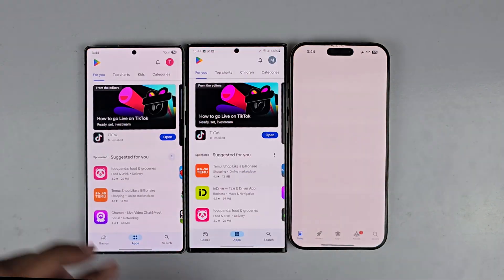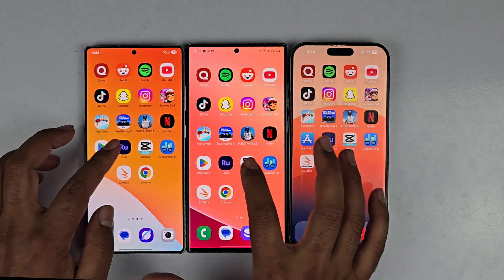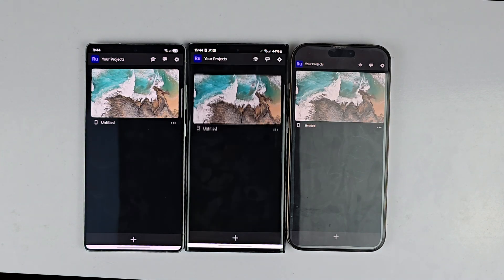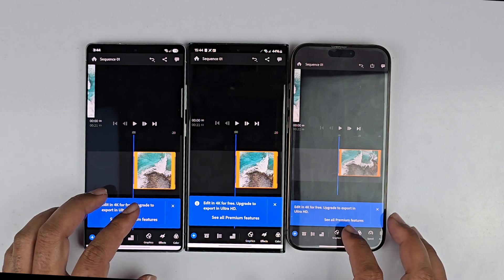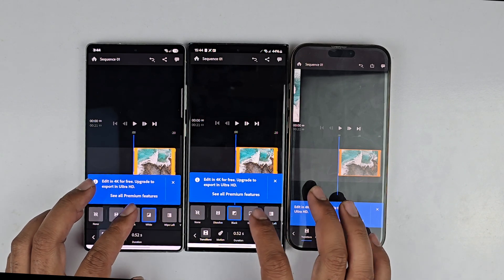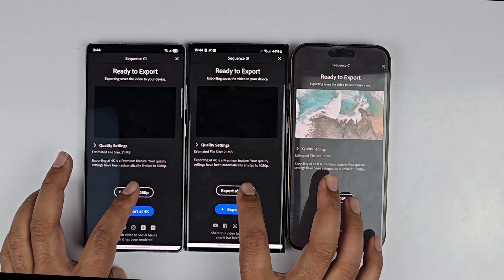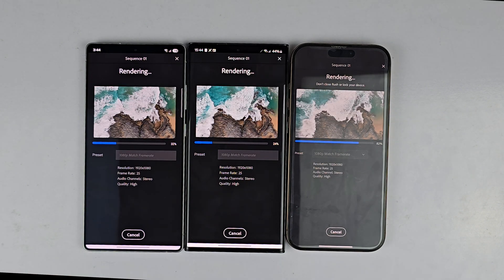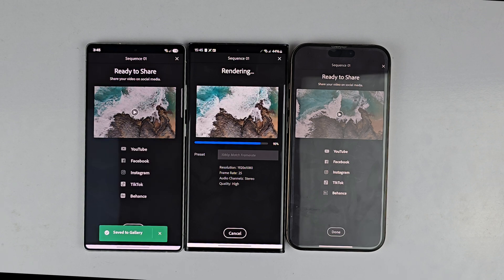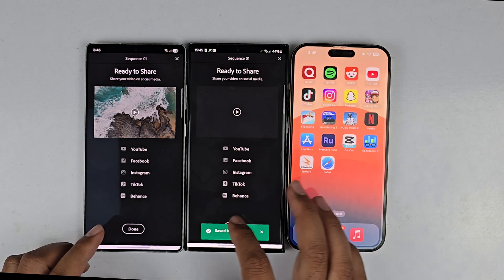Moving on to the Play Store and App Store — the Play Store loaded faster on both Samsung devices while the App Store is slower. Next we have Adobe Rush, where we are doing a 4K video rendering test on all three devices, applying effects to a 4K video clip and seeing which device exports faster. The export is blazing fast on the iPhone 16 Pro Max, then the S25 Ultra, and the S23 Ultra. The iPhone 16 Pro Max is better in terms of rendering performance.